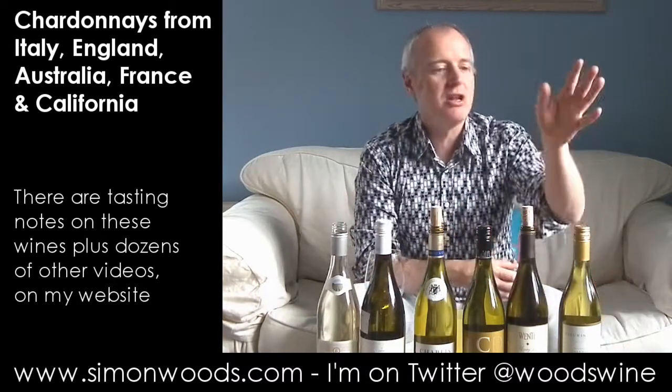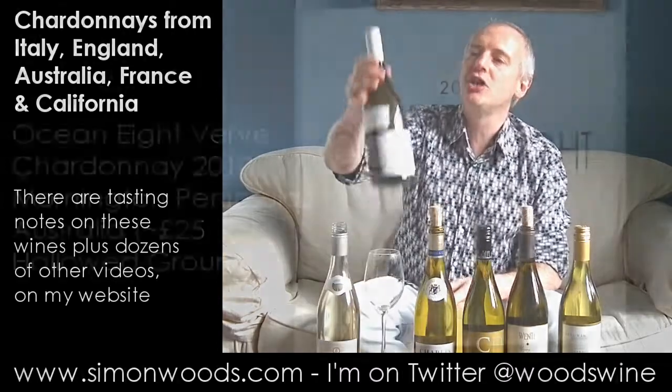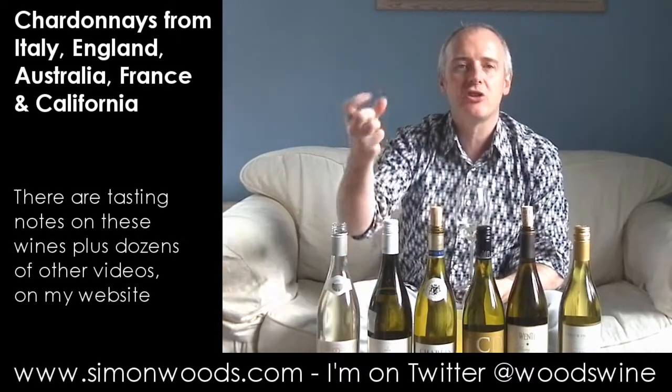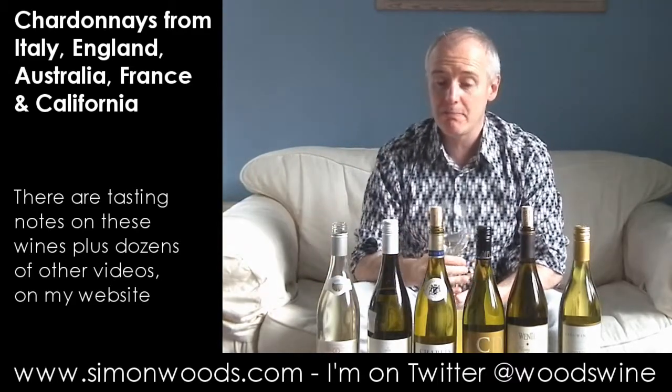I've organised these by alcohol, so it's no surprise you end up with an Australian as wine number six. But I've also got an Australian at wine number two, in the form of Ocean 8 Verve Chardonnay. The English Chardonnay was 11%; this one's just 12.2% from the Mornington Peninsula. The style they're trying to achieve is something on that bracing, almost Chablis-type character.